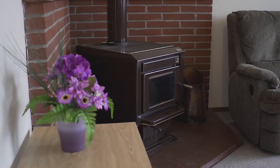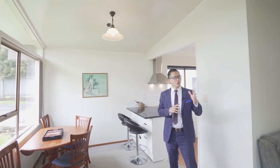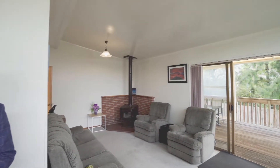This open plan dining, kitchen and living area has a very easy indoor-outdoor flow through to a fully covered deck, where you can enjoy quality time with your friends and family for outdoor entertaining and a classic Kiwi barbecue.